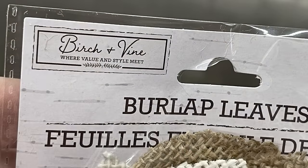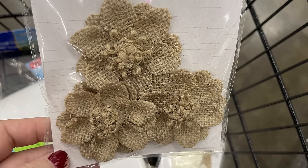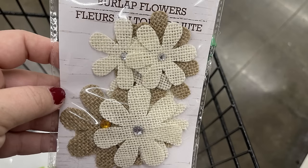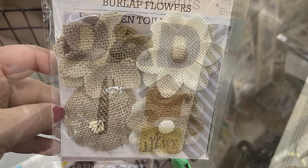We've also got these burlap leaves by Virgin Vine — a 20-piece pack in white and tan in various sizes. There's a three-pack of brown burlap flowers that are layered, then burlap flowers with a rhinestone center, and a four-pack with four different flowers.